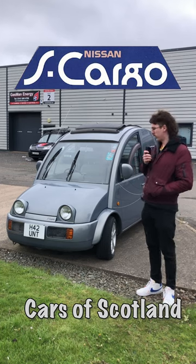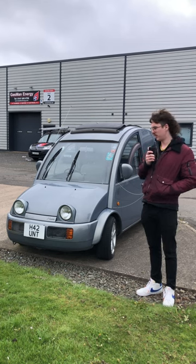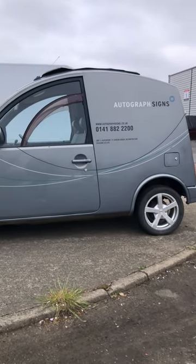Hello and welcome to Cars of Scotland. This is a Nissan S-Cargo I've just come across. It's a little bit rusty and hasn't got an MOT but it's still really cool. It's called an S-Cargo because that's French for snail and it kind of looks like a snail from the side.